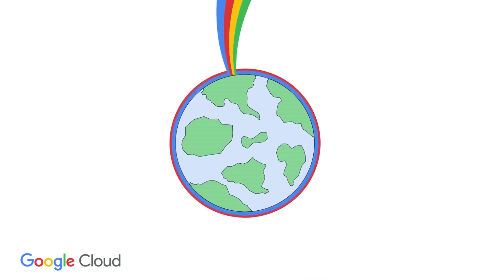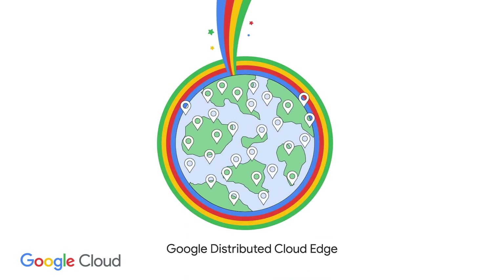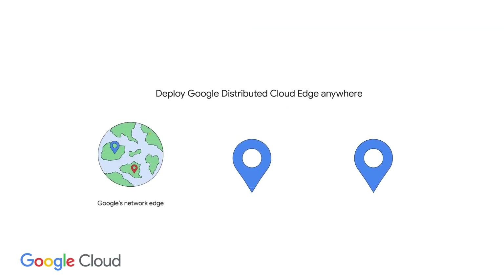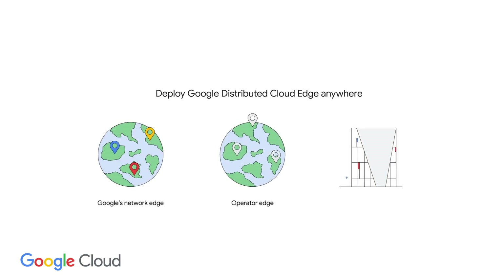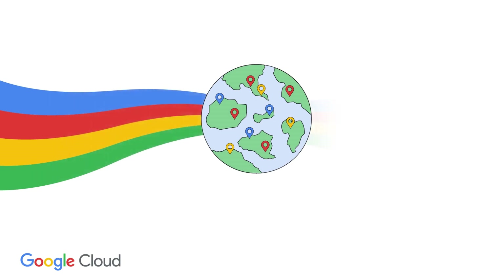Google Distributed Cloud Edge is a fully managed hardware and software platform that brings a consistent cloud-native operations experience to where the data is. Available in appliance and rack form factors, GDC Edge is designed to enable low-latency and high-performance hybrid workloads as a complement to your primary Google Cloud environment. GDC Edge is deployable anywhere you need it to support your next wave of Edge applications.